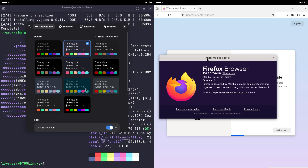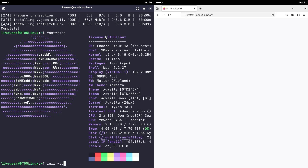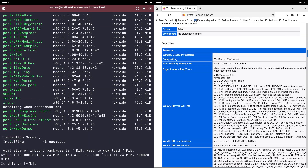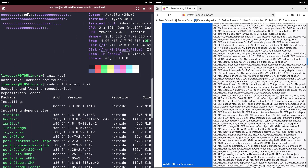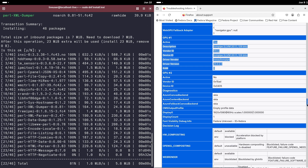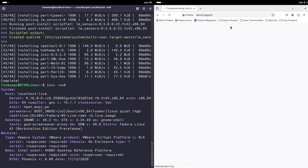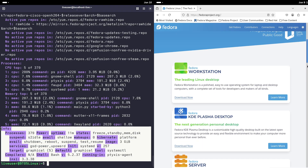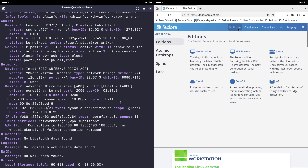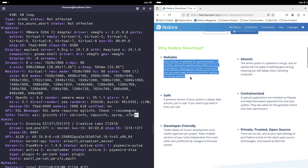This setup has some big perks. First, it's more secure — malware has a harder time tampering with a locked-down system. Second, it's stable — since the core code doesn't change, you are less likely to run into software conflicts or crashes. Third, updates are a breeze. Silverblue uses atomic updates: instead of patching bits and pieces, it delivers a whole new system image. If the update doesn't work out, no problem — you can roll back to the previous version in seconds.